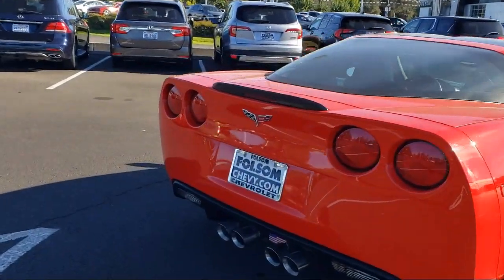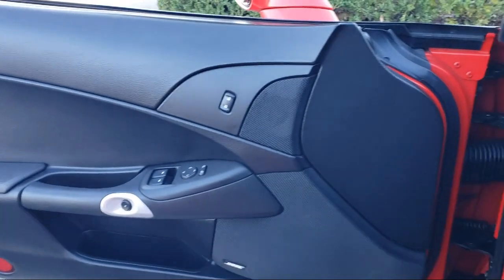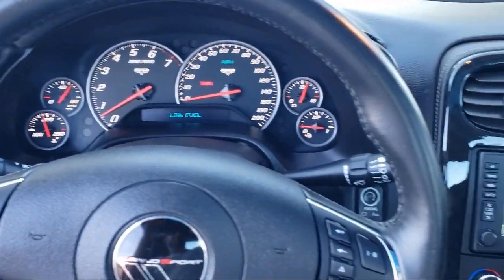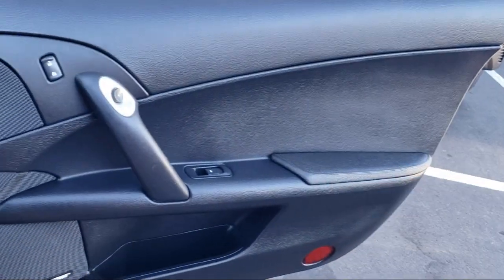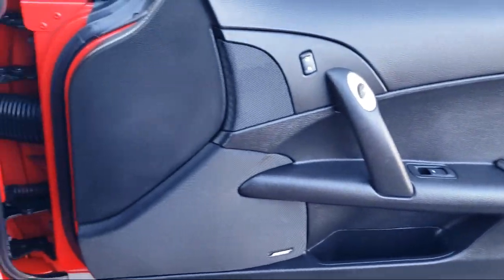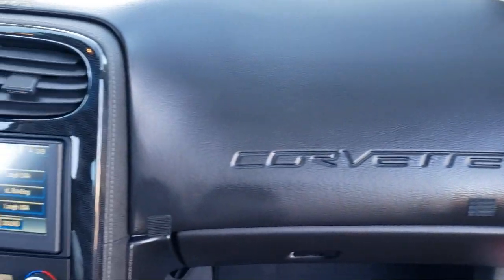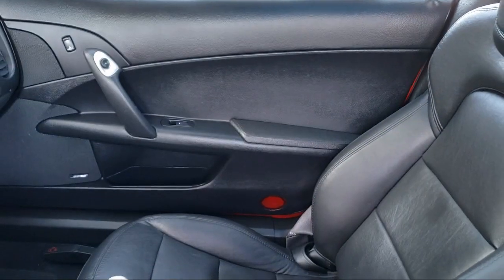For nearly 20 years, folks from all over California have depended on Folsom Chevy, and it's easy to understand why. First, they find the best pre-owned vehicles, and then have each checked bumper-to-bumper by their factory-trained service department master mechanics. When they're right and ready to go, Folsom Chevy makes them available to you.